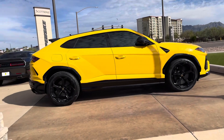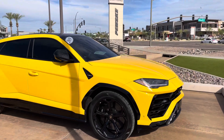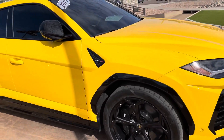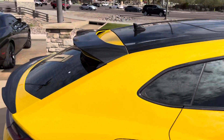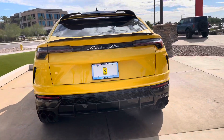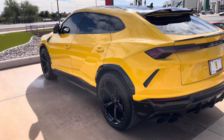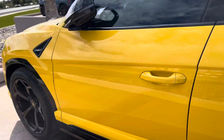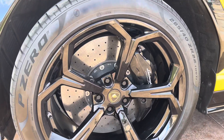Another insane SUV — maybe more insane than the Aston Martin — the Lamborghini Urus. It's in a stunning yellow color, and like the RS6, when you have kids you need four doors to take your family around fast. That color sets it off and you'd notice it from a mile away in combination with the dark wheels. The carbon ceramic brakes are large, as you'd expect.